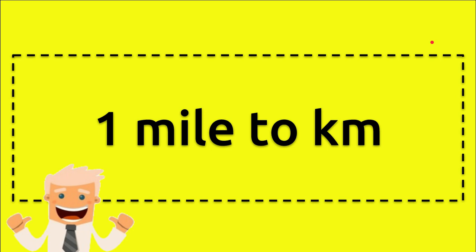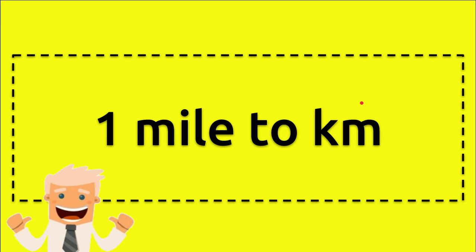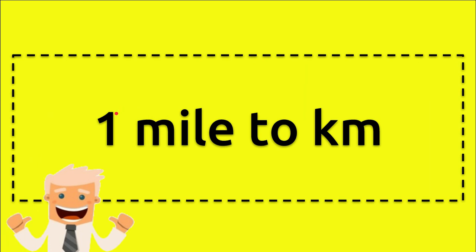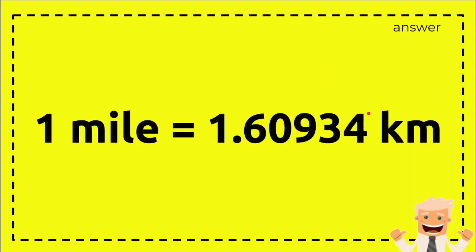Hello everyone, welcome back to my video. Tonight I want to show you how to convert one mile to kilometer. The question is straightforward: one mile equals how many kilometers? I'll just give you the formula — one mile equals 1.60934 kilometers. Well, that's a very short video, thank you, bye bye.